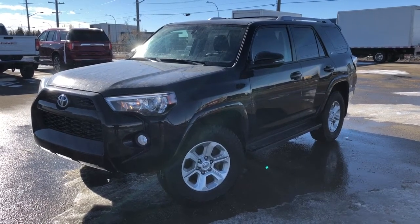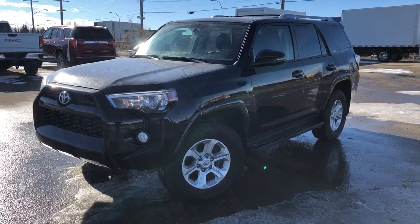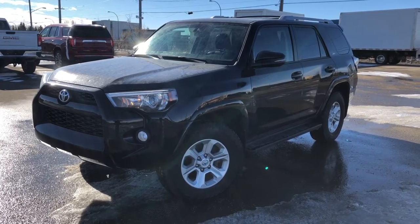Welcome to Western GMC Buick. Today we're taking a quick look at some of the interior and exterior features on our 2018 Toyota 4Runner. This vehicle is featured in black metallic paint with alloy rims.